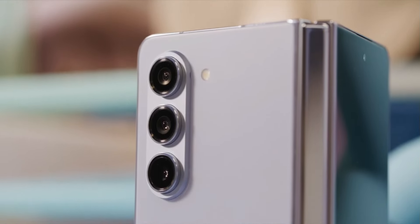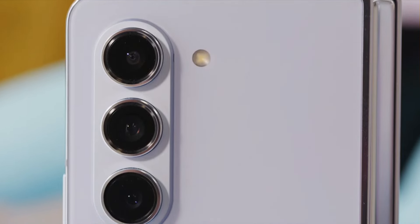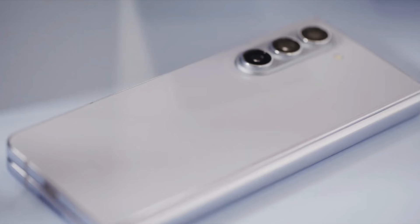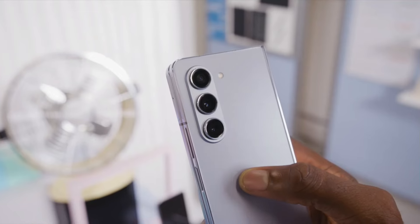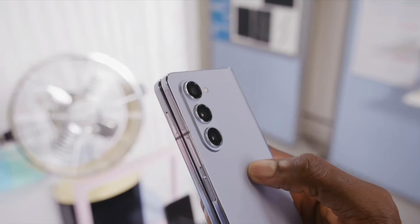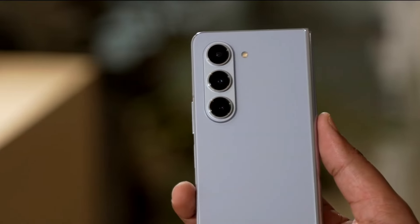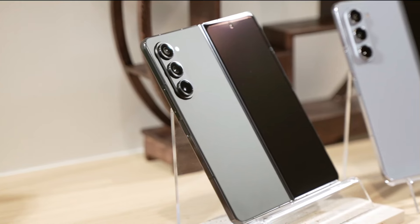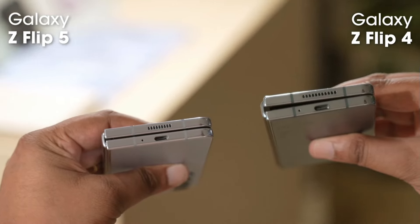Because of the similarities to its predecessor, it's hard to see anyone with a Fold 5 rushing for an upgrade, but for those on an older Fold or looking to try out their first Fold, the Galaxy Z Fold 6 is going to be a great place to start. We've still got some time until the official launch, so we're likely to get more leaks coming in, and those will be shared as soon as they do. Make sure you subscribe so you don't miss a thing.